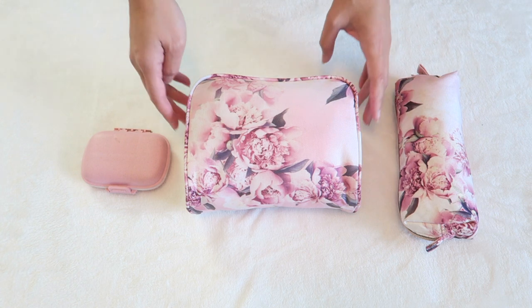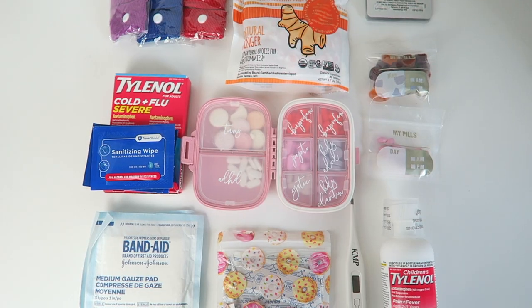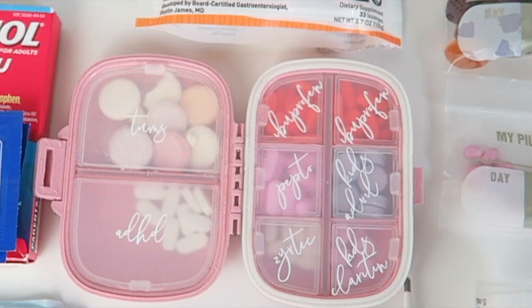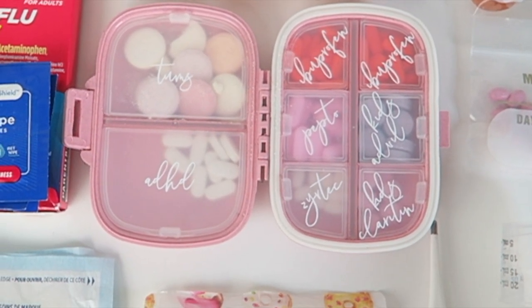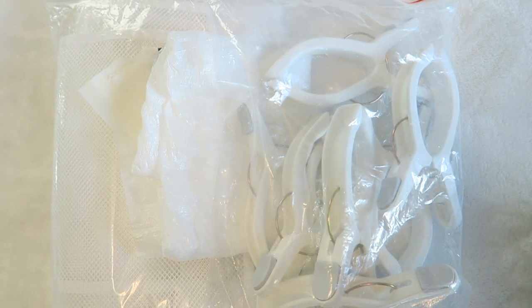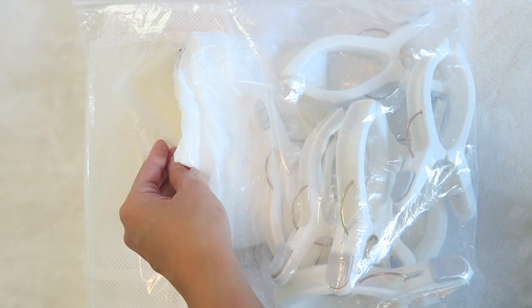This next pouch basically goes everywhere with us as well — it's our first aid kit. It's got traditional pain medication as well as other nausea aids, and a pill box with our regular medication. In the smaller pouch I've got my feminine products. I also have the over-the-door organizer, a trash bag, some dryer sheets, and beach towel clips.